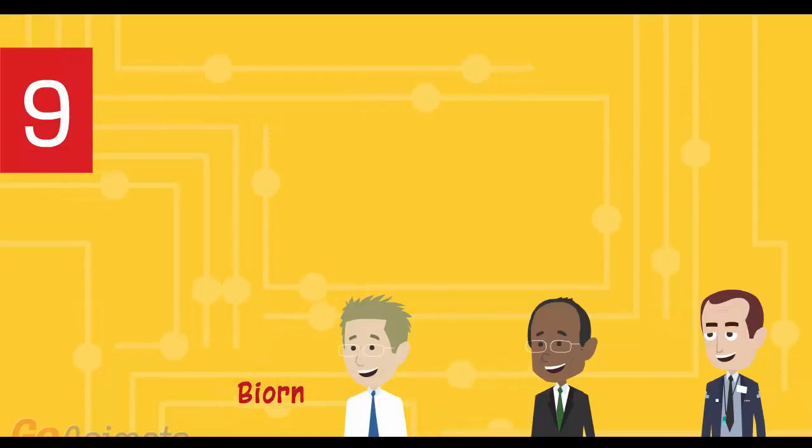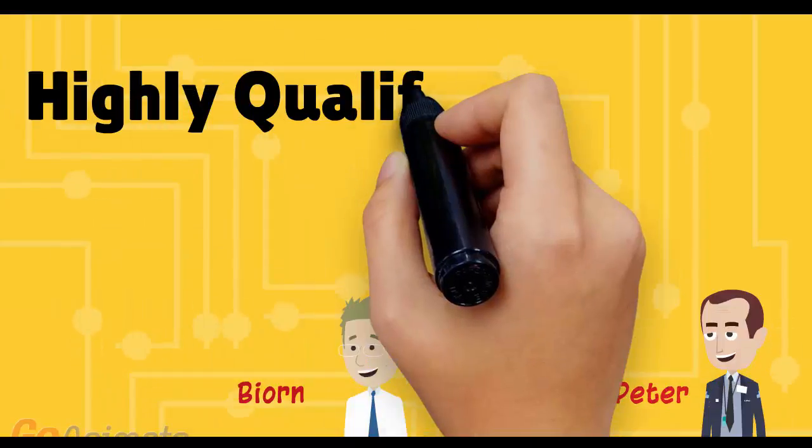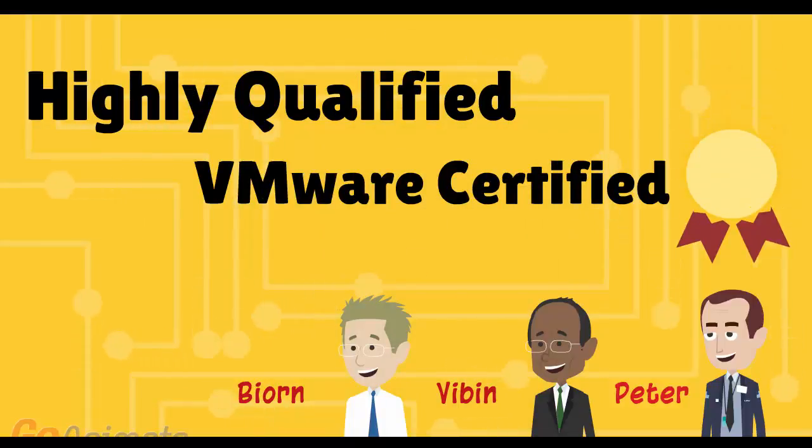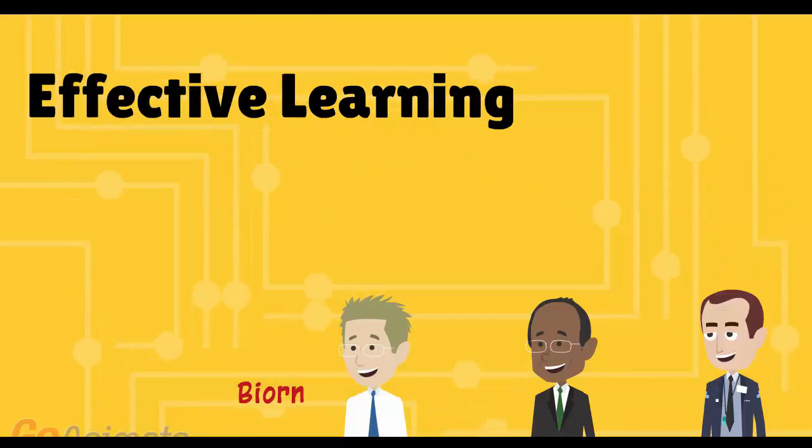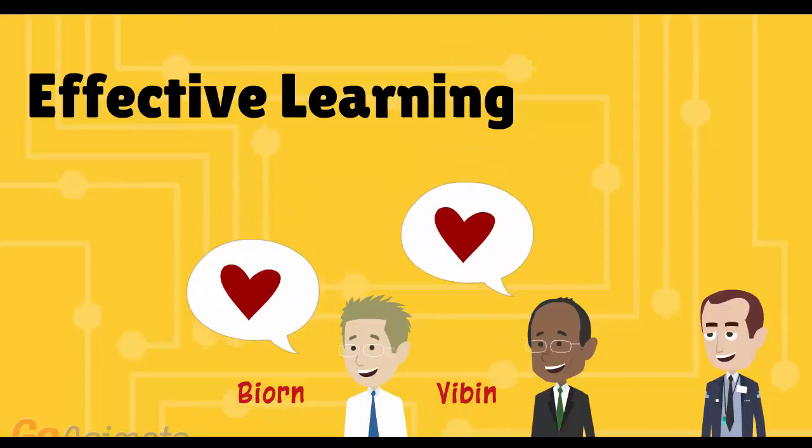Number 9: Certified instructors with more than 10 years of VMware experience. Our teachers are highly qualified, each with years of sysadmin experience. All hold VCP and CVIA certificates. More importantly, they love teaching VMware and strive to make your experience as fun, enjoyable, and effective as possible.